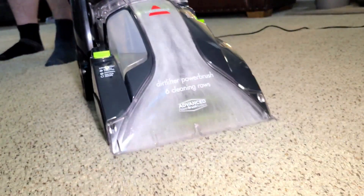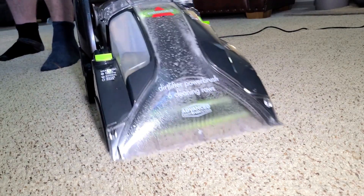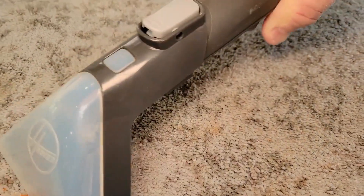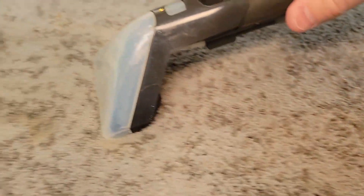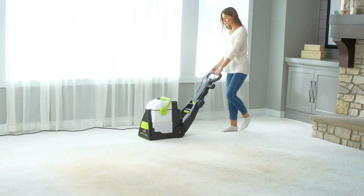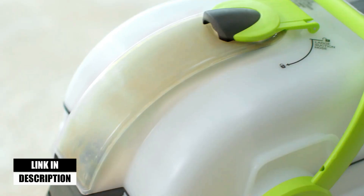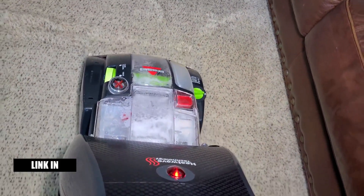A carpet cleaner is the best way to remove embedded dirt, stains, and smells from any wall-to-wall carpeting and large area rugs. A wet carpet cleaner or shampoo washes carpets and upholstery using water, a cleaning solution, and suction to dissolve stains and remove stuck-on dirt that regular vacuuming can't. This video has compiled a list of the top-rated 5 best carpet cleaners available in the market today, considering features, quality, and value.